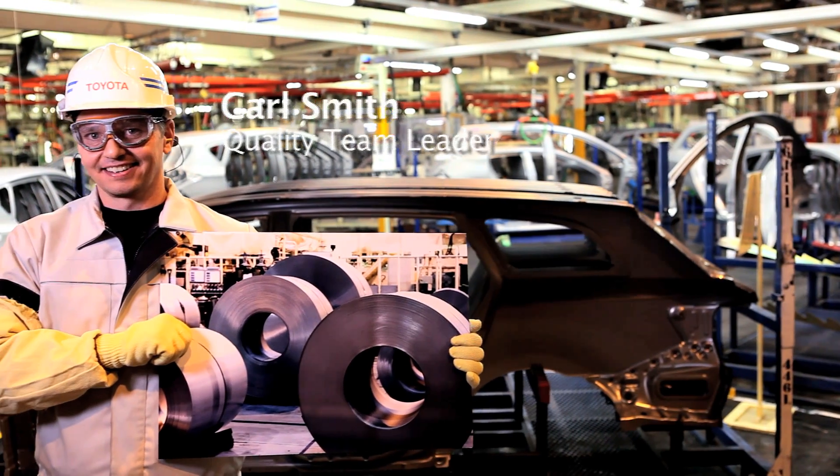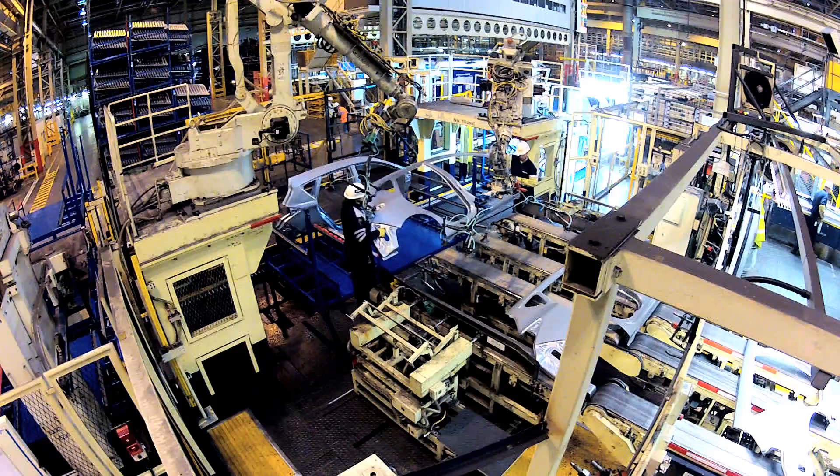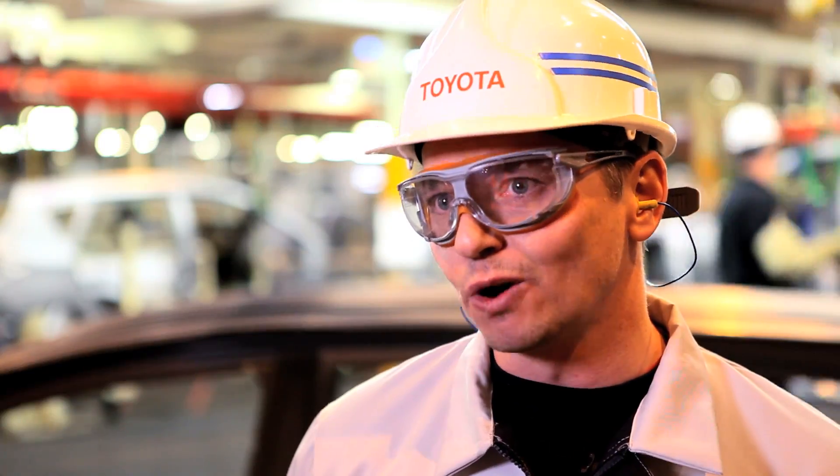My name is Carl Smith. I'm a Press Shop quality team leader, and my job is to confirm and guarantee the quality of our panels going to the next process, which is weld shop. I've worked here for 12 years.